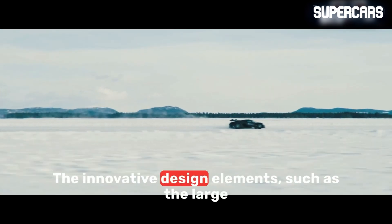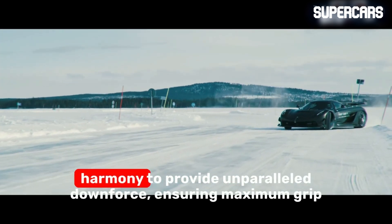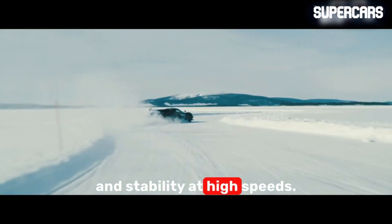The innovative design elements, such as the large rear wing and active front flaps, work in harmony to provide unparalleled downforce, ensuring maximum grip and stability at high speeds.